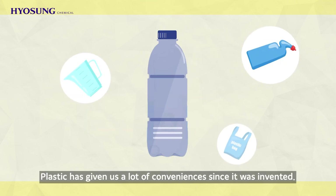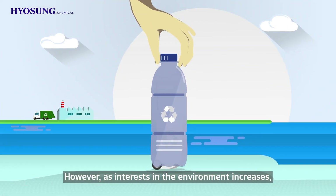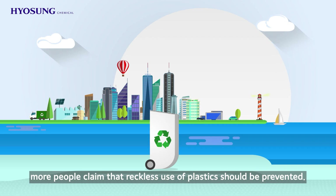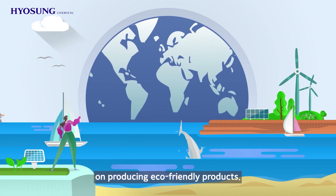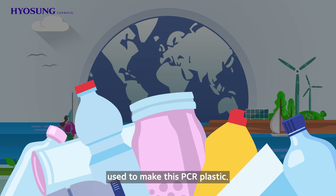Plastic has given us a lot of conveniences since it was invented. However, as interest in the environment increases, more people claim that reckless use of plastics should be prevented. Accordingly, Hyosung Chemical is focusing on producing eco-friendly products. Today, we are going to learn about the technology used to make this PCR plastic.